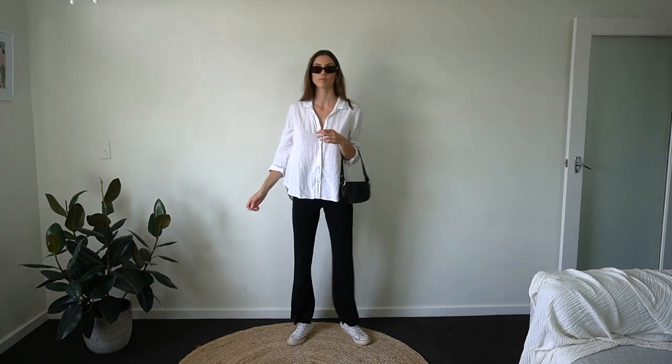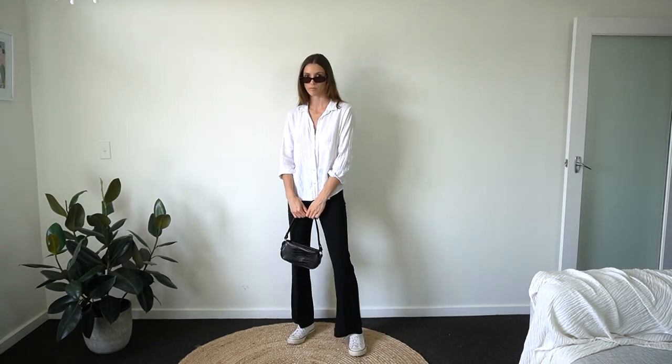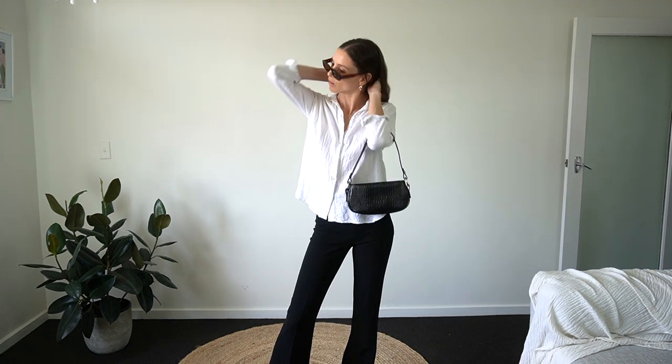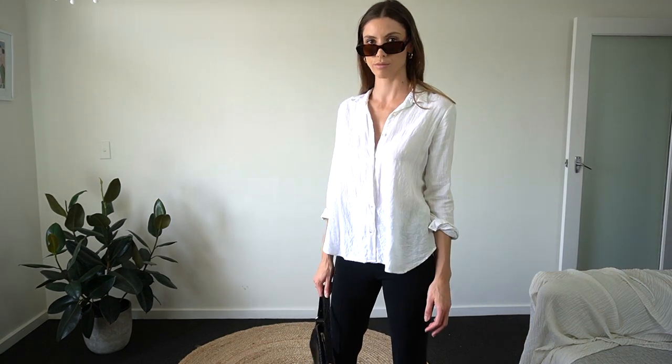I love the look of these trousers with the Converse. I've gone for a relaxed casual vibe with this outfit, with a linen shirt untucked and unbuttoned.